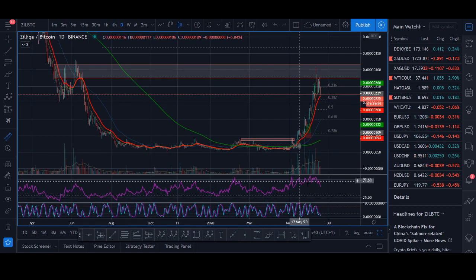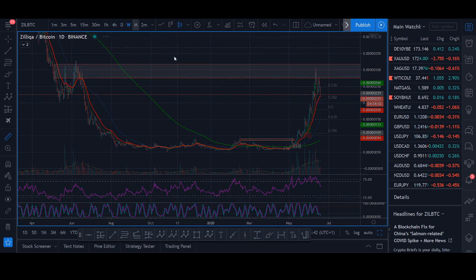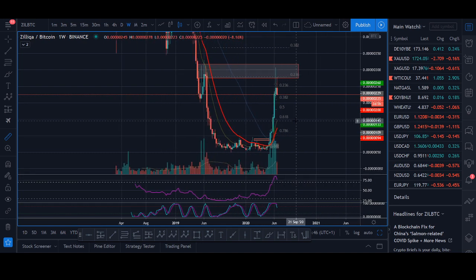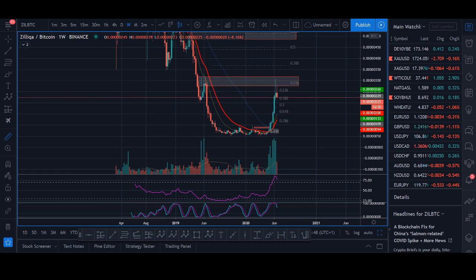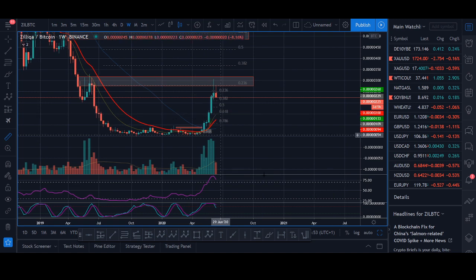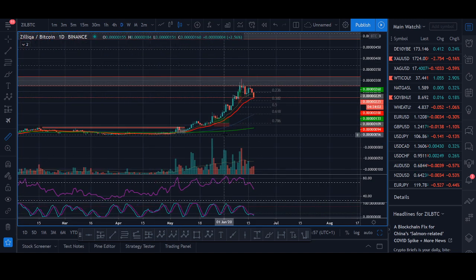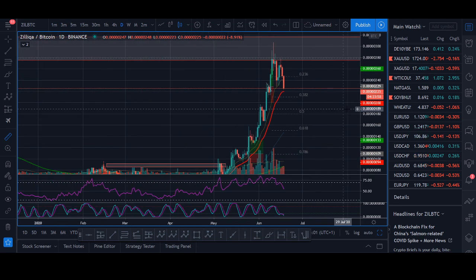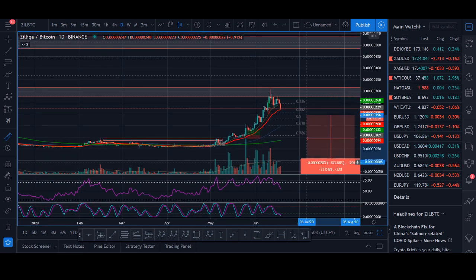The RSI on Zilliqa is very high and there was huge divergence. Even the weekly RSI was extremely high, and the reason I made that post in the group about selling Zilliqa was that it was at the 2.36 Fibonacci level, at previous resistance, with an extremely high level of RSI divergence on the daily. You could still be shorting it - these are some of the trades we took.